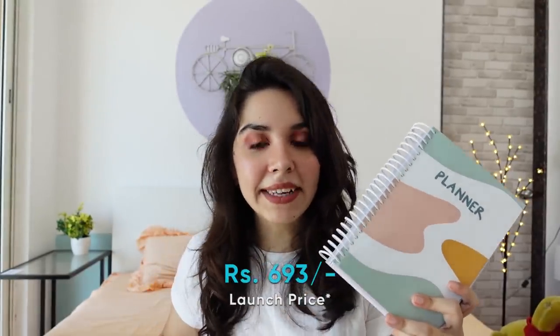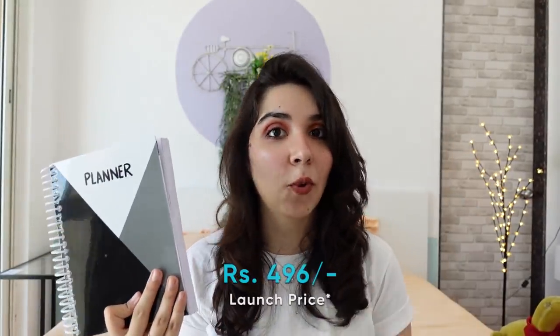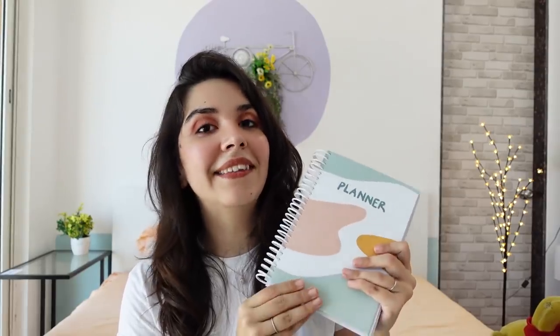The launch price for the pastel planner is ₹693 and the monochrome planner is ₹496. After the pre-order date of 24th November at 12 AM, they will not be available at the individual pre-order price — the price will go up, though still well under ₹1000. Shipping for pre-order planners starts in December, so you will get them before 2021 starts. You can order from theclassic.in, and all details are in the description box.